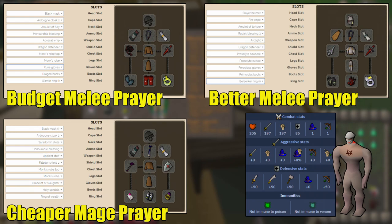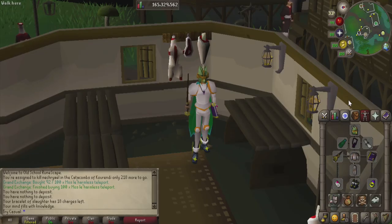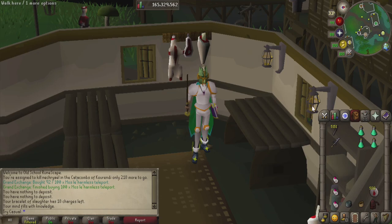If you don't want to use magic, you can definitely melee. I would strongly recommend taking Arclight on this if you want to melee, because the greater necreals have very high defense.